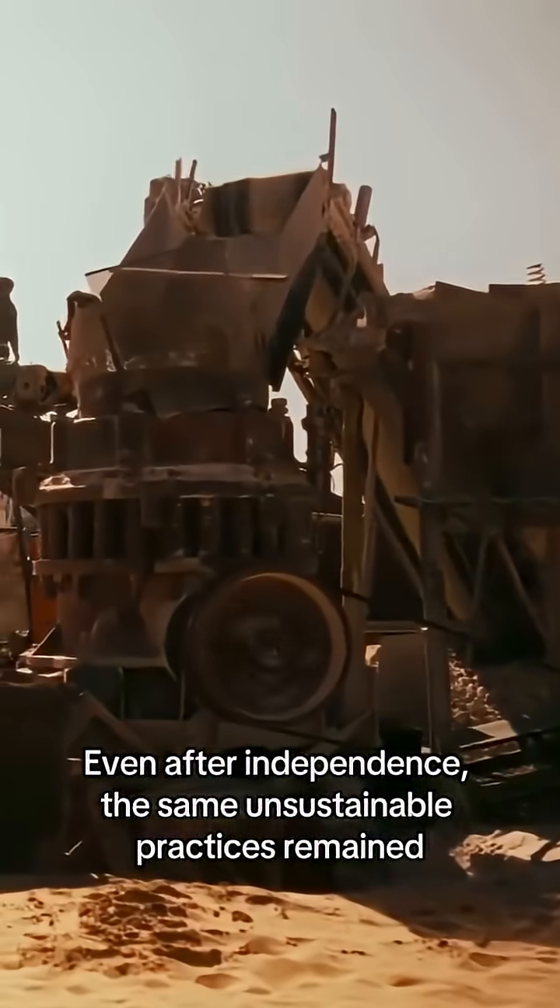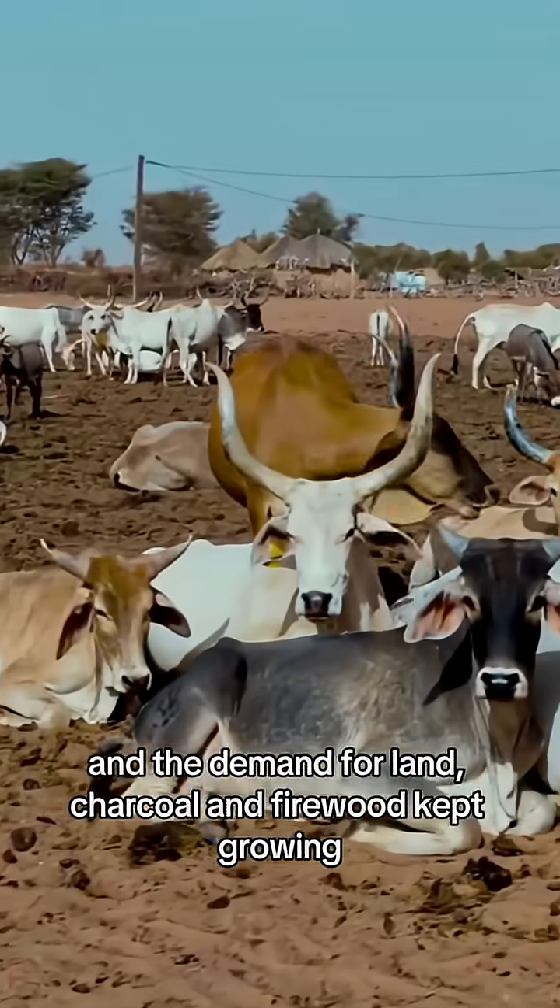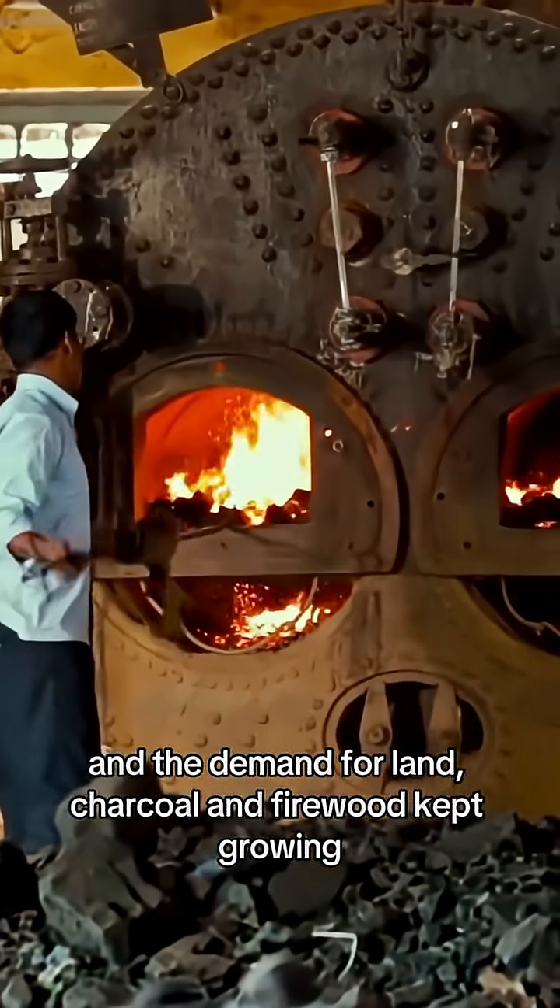Even after independence, the same unsustainable practices remained, and the demand for land, charcoal, and firewood kept growing.